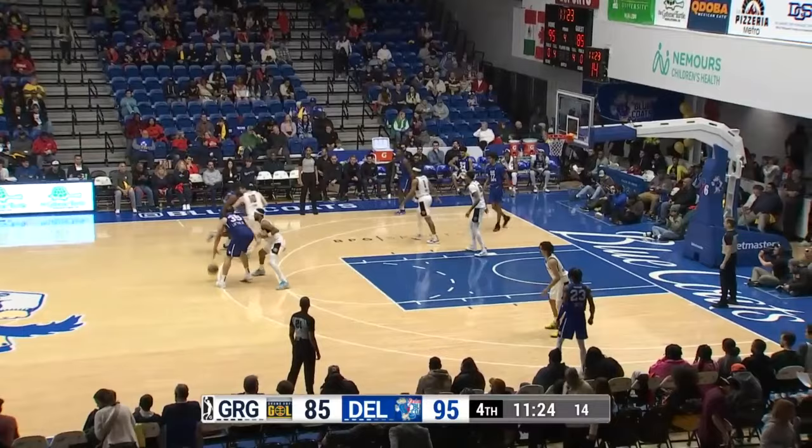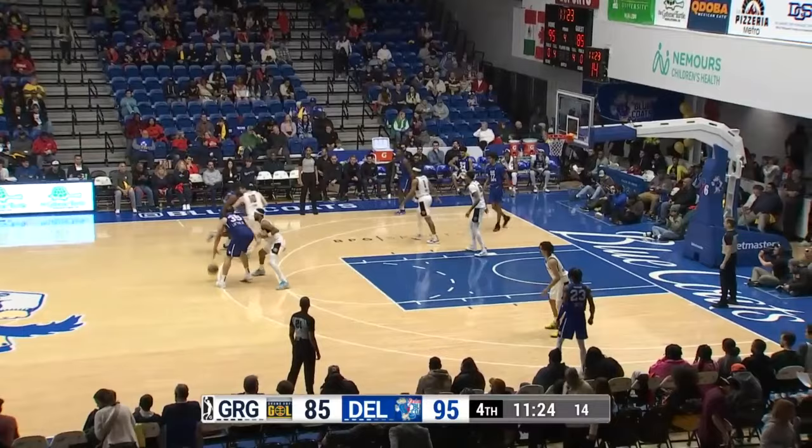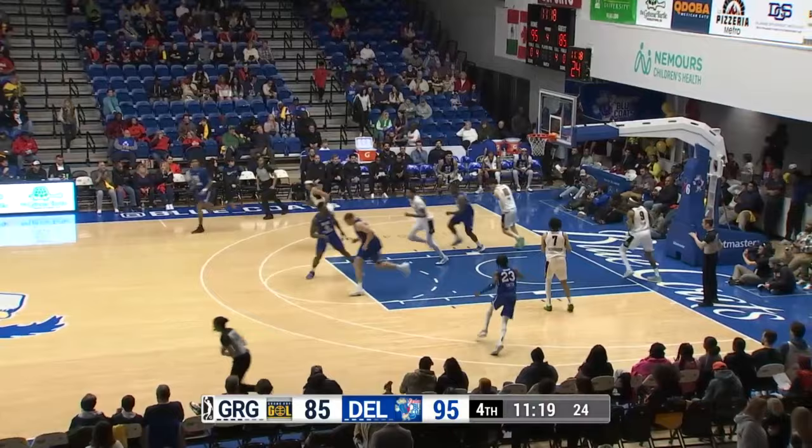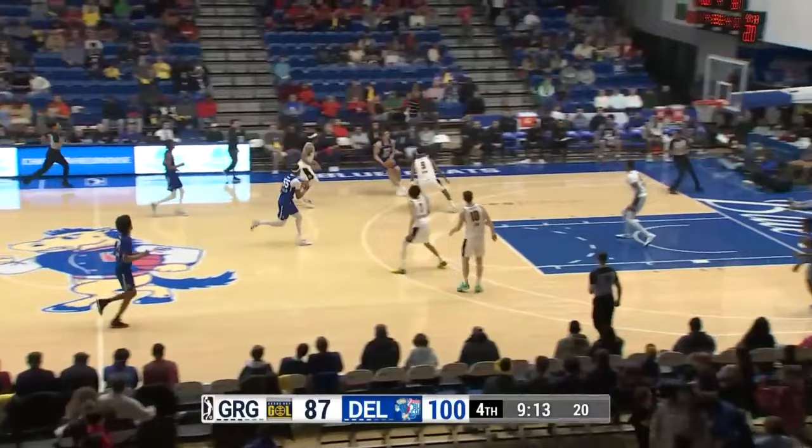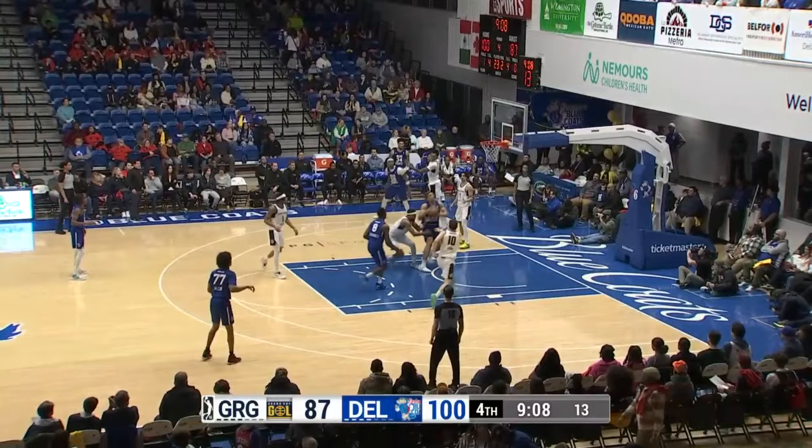Kenny Lofton back in here for Delaware to start the fourth. He goes right at Irvin and Lofton, guarding Lofton here up top. Lofton catch and shoot three ball — got it. 17%. Lofton will hoist. Frazier keeps it alive. Kenny now inside for two more plus the foul.